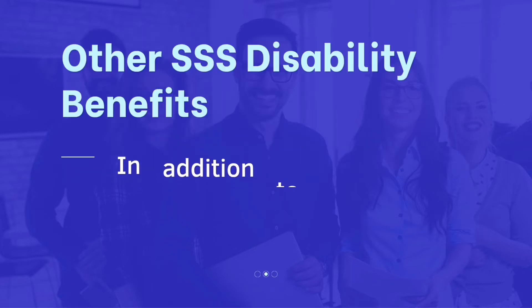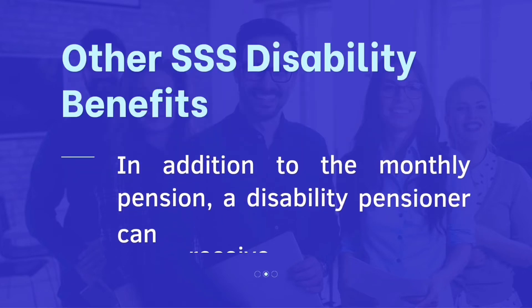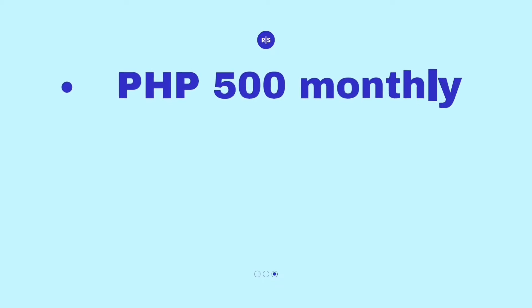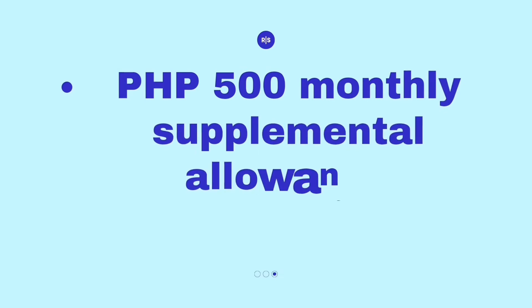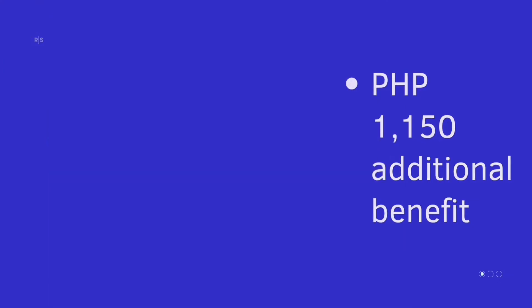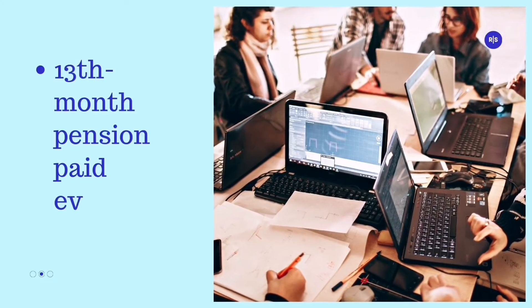In addition to the monthly pension, a disability pensioner can receive the following benefits: a 500 Philippine pesos monthly supplemental allowance, a 1,150 Philippine pesos additional benefit, and a 13th month pension paid every December.